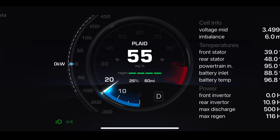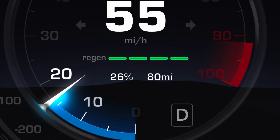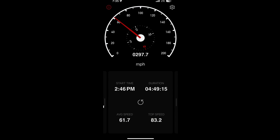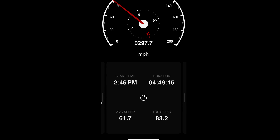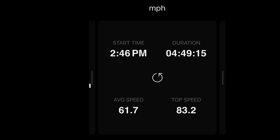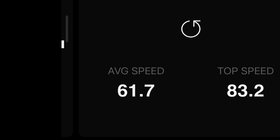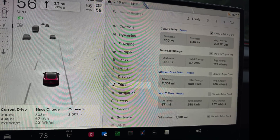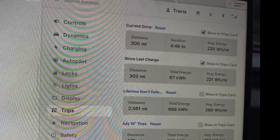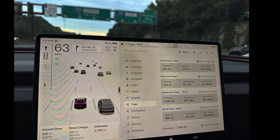I still had 26% state of charge left at that point, so I was in great shape to easily exceed the 313 miles of rated range. However, I started to hit traffic well south of DC and my average speed really started to drop significantly. At almost 300 miles into the trip, I was already down to 61.7 miles per hour average, but my efficiency was consistently holding at 220 watt-hours per mile. There is just no way to avoid traffic when driving on the East Coast, especially on I-95 through the northeast.